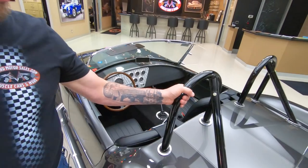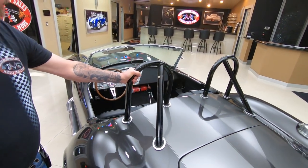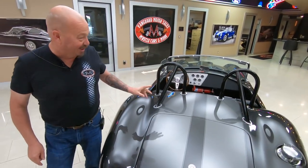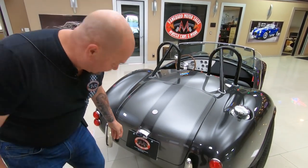Now we've got dual roll bars. Every time I take my wife out for a ride in one of these cars she always wants to know why I'm the only one with a roll bar. So you don't have to worry about your wife saying that on this car.